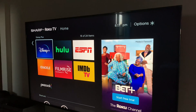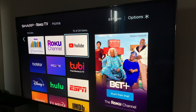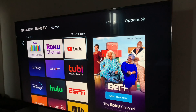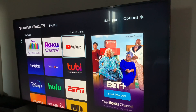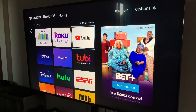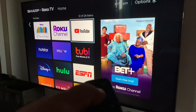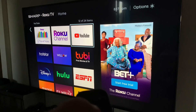Hi everyone, welcome back to my channel. Today we're going to talk about the YouTube app on Roku TV. As you can see, I'm trying to watch YouTube on my Roku TV but it's not working.